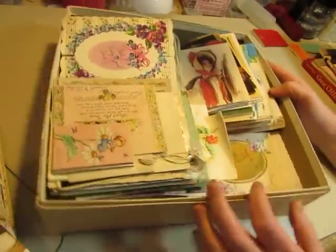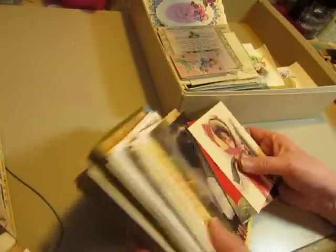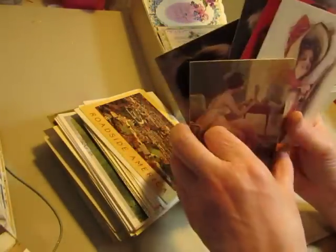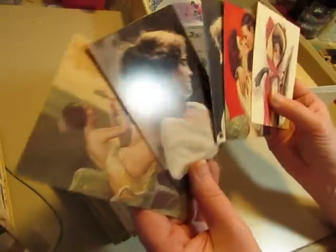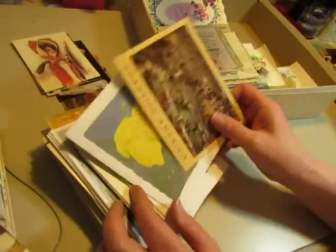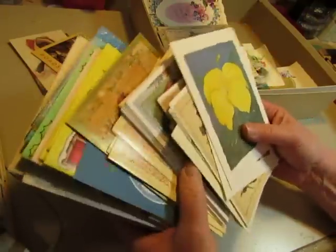Then I went inside and found this box full of vintage cards, and it was $10 for the whole box. Some of them aren't as old but some are really pretty. These are like Victorian greetings — I think they're just blank inside. There's a Harrison Fisher illustration and a couple of postcards. I'm not going to go through all of the cards because it would take too long, but there are some nice ones I can use, including some Christmas ones.